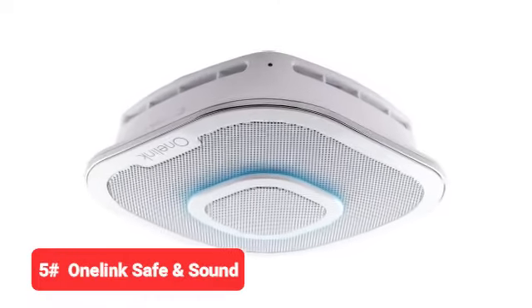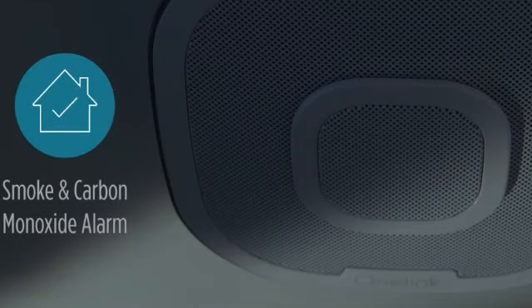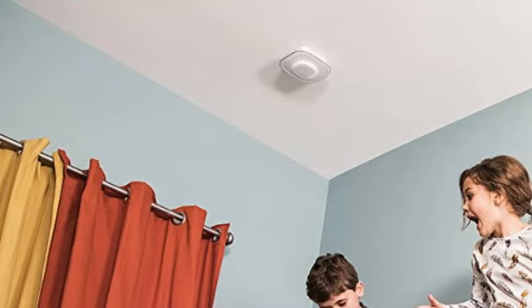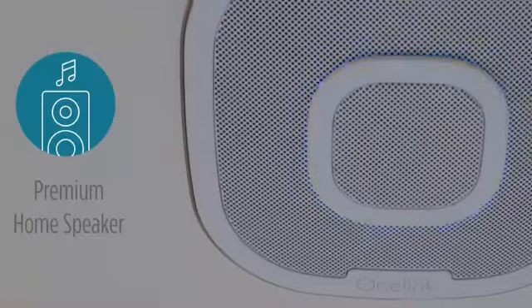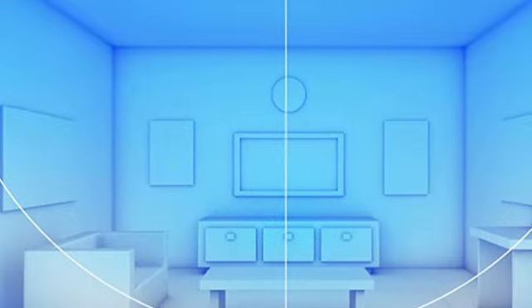Last but certainly not least, we have the OneLink Safe and Sound. The OneLink Safe and Sound is the smoke detector that does it all. In addition to being a photoelectric smoke detector, it is outfitted with an integrated carbon monoxide sensor, speaker system, and the Alexa voice assistant built right in. It can be linked to various music streaming services like Spotify, Pandora, or iHeartRadio, as well as your Amazon Alexa account. This means you have the ability to intelligently manage other smart home devices, stream music, and even do your shopping all through your smoke detector.